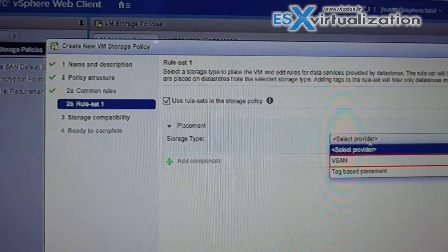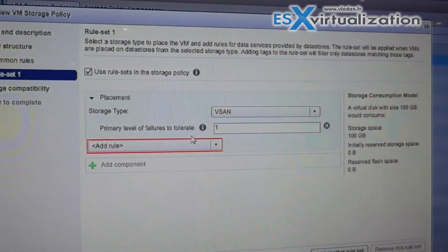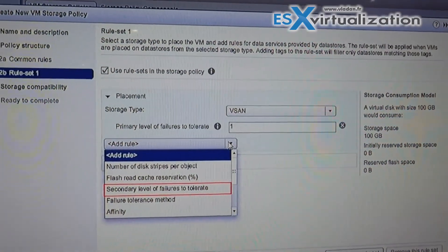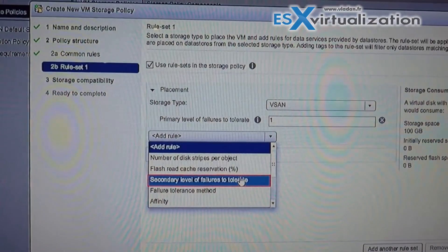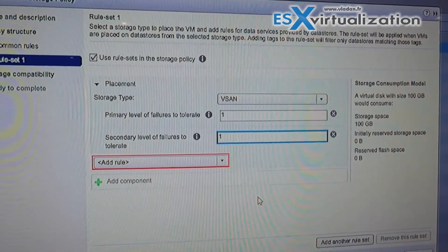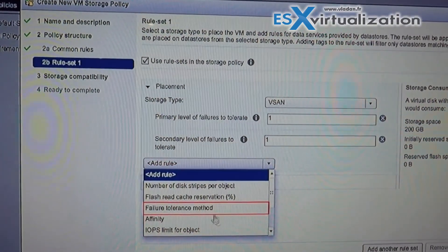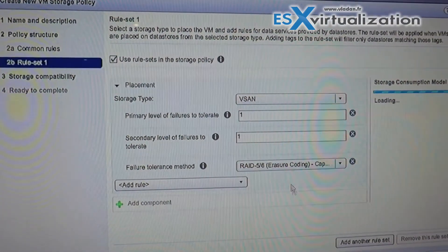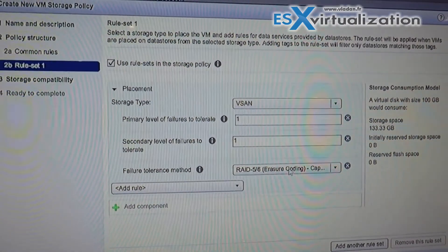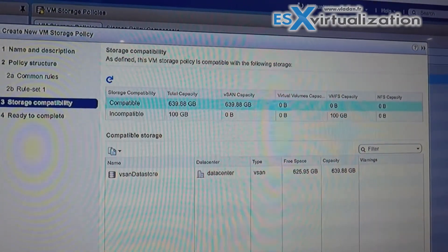We're going to create a new policy based on vSAN and add a rule. The primary level is going to be one — that's replication from primary site to secondary site. If we had zero, we would see the affinity option here. For the secondary level, we're going to set RAID 1 in the primary site, but since we already have a copy in the other site, we want to save space — we don't want three full copies. So we're going to change the tolerance method to RAID 5: erasure coding with FTT 1 is RAID 5 and FTT 2 is RAID 6. As long as we have enough hosts, we can do RAID 5 or 6. We have now created a new storage policy.